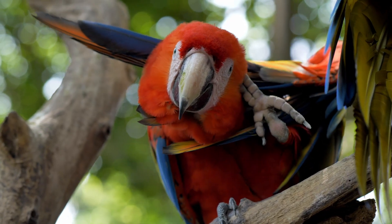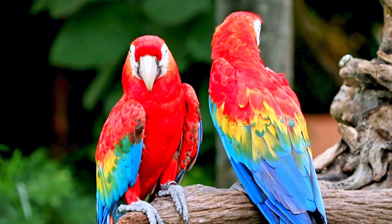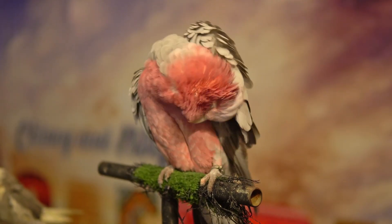Their feet are zygodactyl, which means they have two toes pointing forwards and two toes pointing backwards. This unique foot structure helps them grip onto branches and climb with ease.